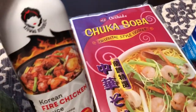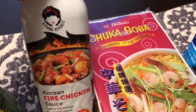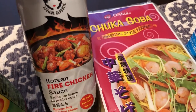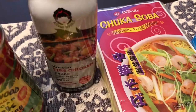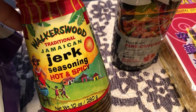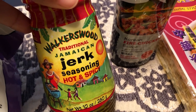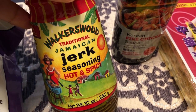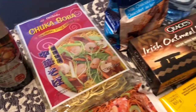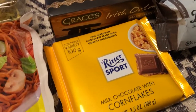Howard and I like hot and spicy, so I picked up this fire chicken sauce — a Korean fire chicken sauce, which sounded good to me. I've shown this before: Howard really likes this jerk seasoning and they happened to have it there, so of course I grabbed the bottle because he used the last of it making jerk pork.